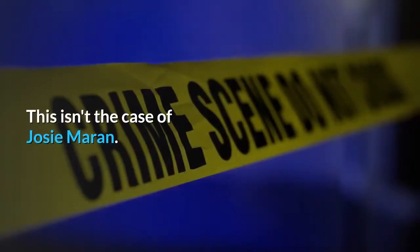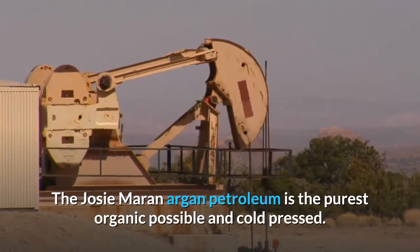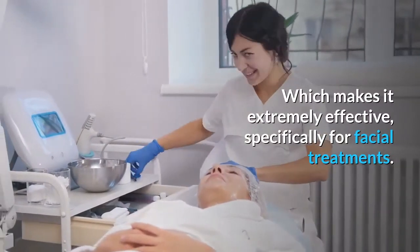This isn't the case of Josie Moran. The Josie Moran Argan Oil is the purest organic possible and cold pressed, which makes it extremely effective, specifically for facial treatments.